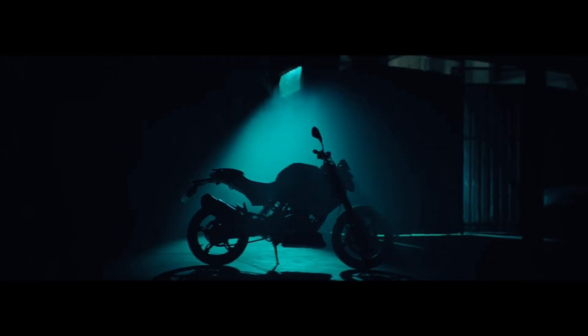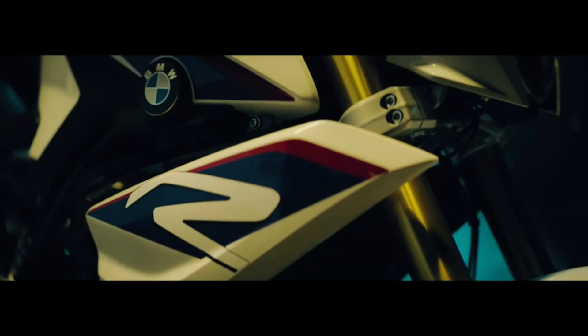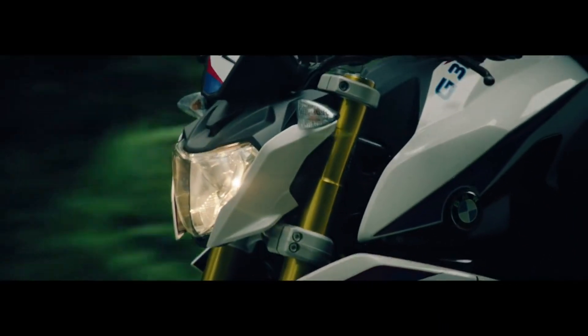Then I visited the BMW Motorrad showroom for the test ride. The first impression of BMW bikes will tell you about their top-notch quality. Everything was looking so premium — excellent fit and finish, good ergonomics with an upright sitting position and neutral footpeg positioning. The fat upside-down gold-plated forks along with the angular headlamp and sculpted fuel tank give the bike a muscular look.